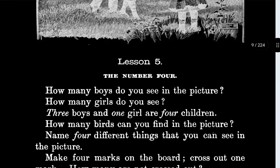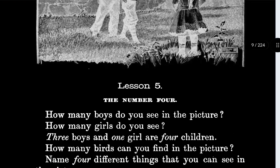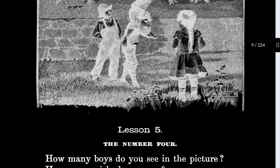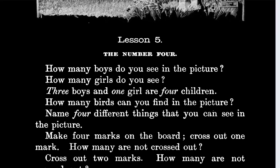I don't want to do this picture thing anymore, I don't like them. How many girls do you see? There's definitely one girl. Is that a girl? I think it might be a girl. It can't be for sure, it's hard to tell. How many — okay, three boys and one girl, or four children.